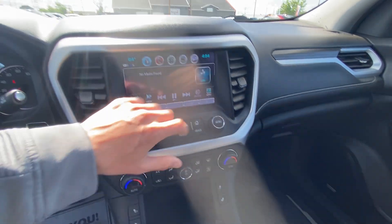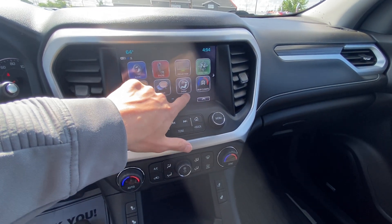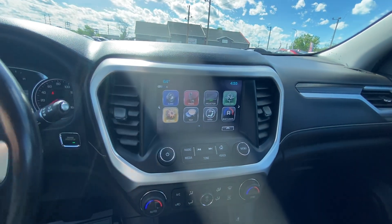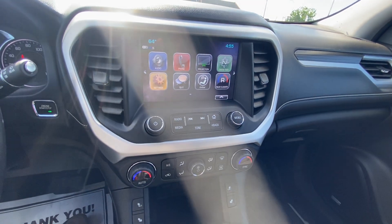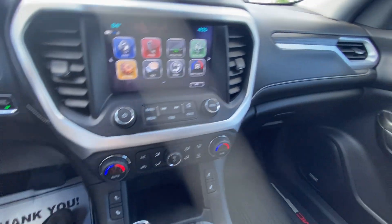Bluetooth touchscreen with Apple CarPlay and Android Auto, and you also have OnStar navigation. All your deeper vehicle settings you can dive into — personalize and customize everything, really make it your own. Dual climate control allows you and your front seat passenger to each adjust the temperature to what's most comfortable for both of you.